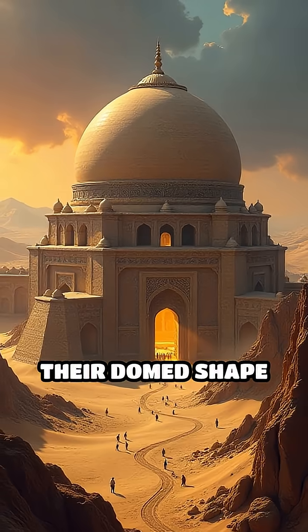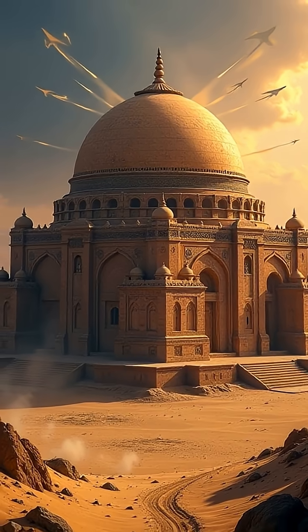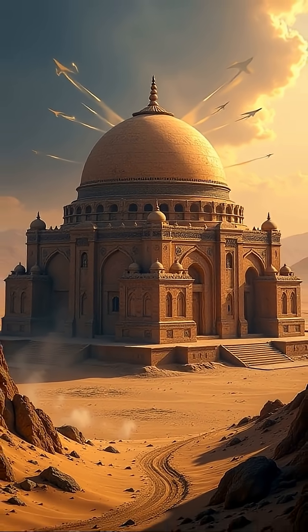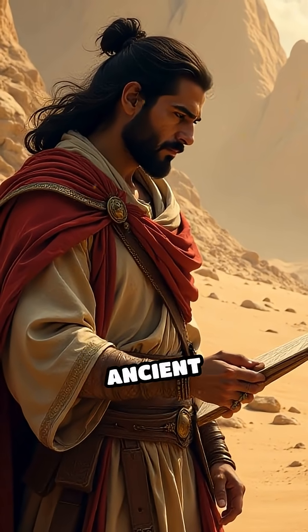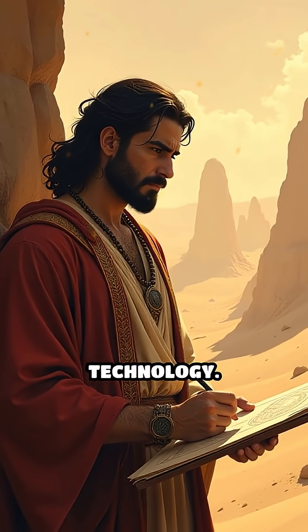Their domed shape wasn't just for looks. The design minimized heat gain and maximized airflow, making use of natural ventilation to keep the interior cool. Yakchals are a testament to Persian ingenuity, showing how ancient civilizations mastered their environment using simple yet effective technology.